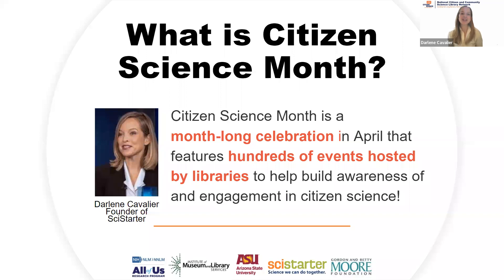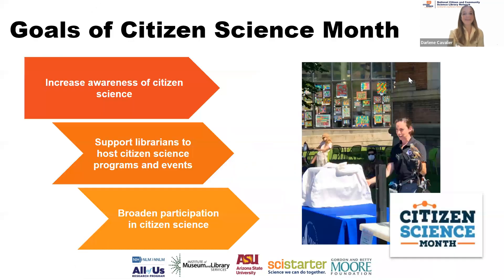Citizen Science Month gives us an opportunity to work with libraries and other partners to help facilitate introductions to citizen science among library users and others. Thanks to support from the National Library of Medicine, we're able to provide lots of resources, materials, and guidance. There were hundreds of events last year and it affected millions of people. Let's take a look at the goals of Citizen Science Month.